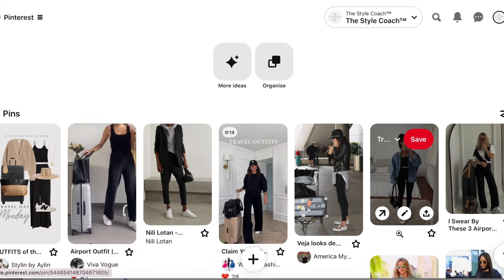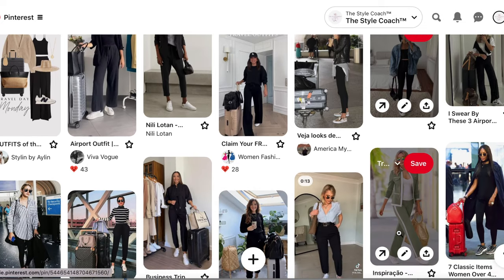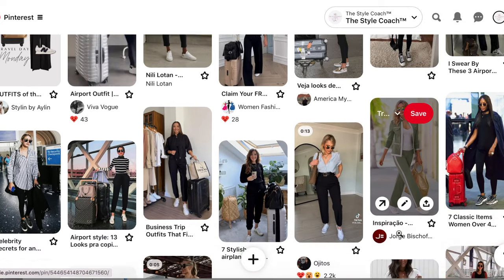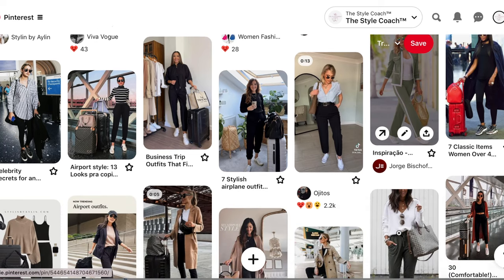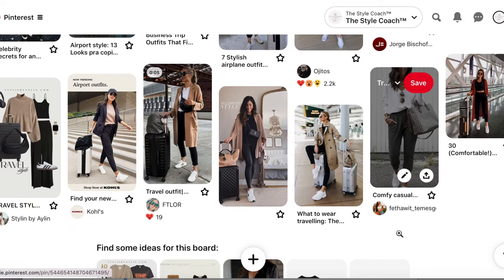I'm heading away on a short haul flight to Spain next week and I started thinking, okay, what am I packing? What am I traveling in? The travel outfits are always something that seems to be neglected — it's always a bit of a last minute thing, so I wanted to get ahead of myself this time. My first port of call is always Pinterest for inspiration, because sometimes there are things in your wardrobe that you've forgotten about and you need a picture to help you remember. So I stopped on Pinterest and made a board for travel outfits.